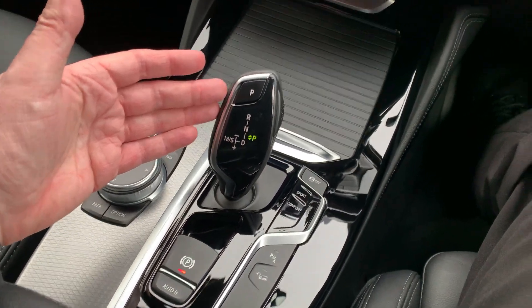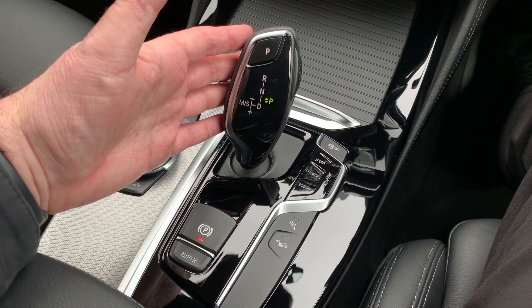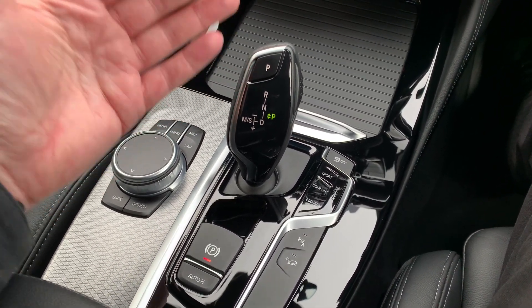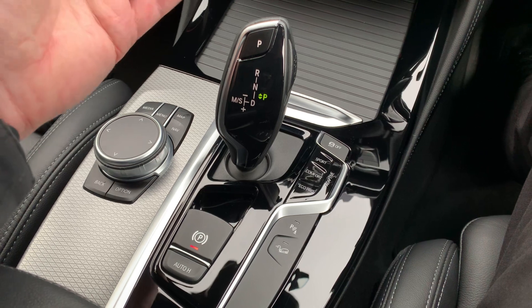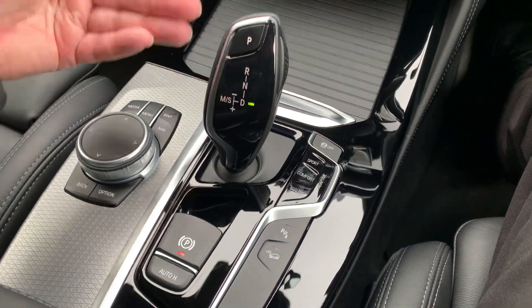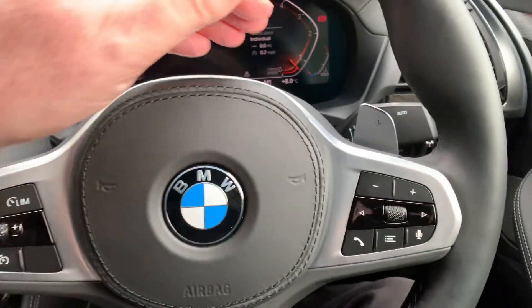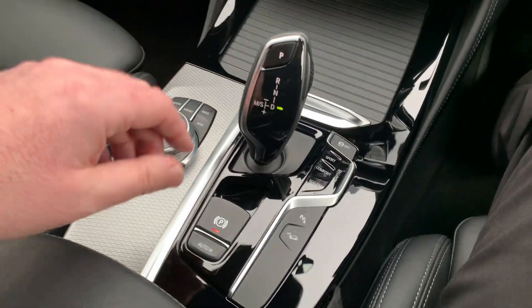Eight speed automatic gearbox. Up front you've got a diesel engine — three litre, six cylinder turbo — mated to this eight speed automatic gearbox. Really, really good combination. Lots and lots of power and pulling, the torque is immense. The eight speed automatic gearbox is very, very smooth and very intuitive — changes gear when you want it to, and it's quick to change as well. If you want more control, you've got options in drive: you can move it across and change up and change down yourself. Or you can use the paddles — left hand side of the steering wheel to change down, right hand side to change up. But the gearbox itself is brilliant — just leave it to sort itself out.